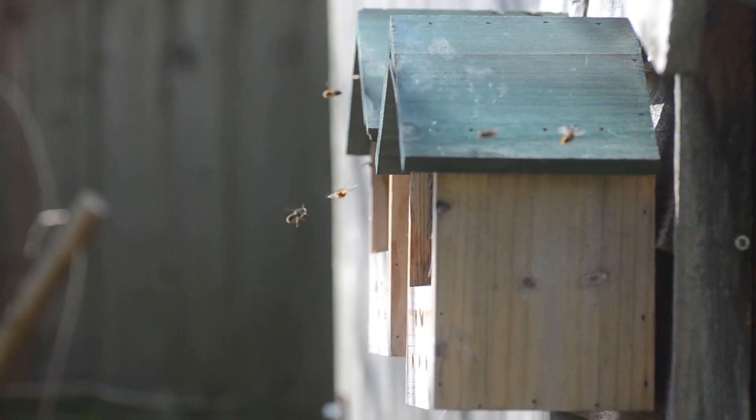The behaviour of the males can also give them away, because they spend most of their days searching for a female to mate with. You may see them swarming outside bee hotels or patrolling around a certain area of flowers in search of a mate.